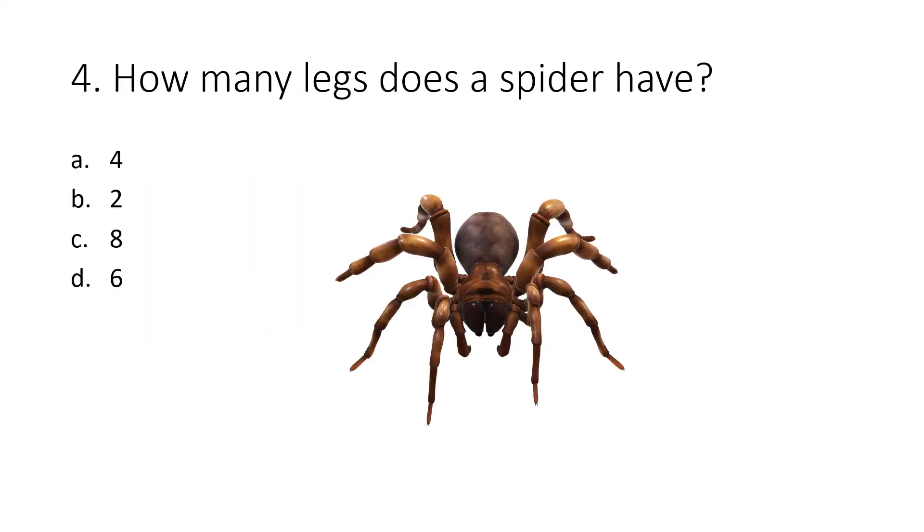Question 4. How many legs does a spider have? Option A: 4. Option B: 2. Option C: 8. Option D: 6. The correct answer is option C, 8.